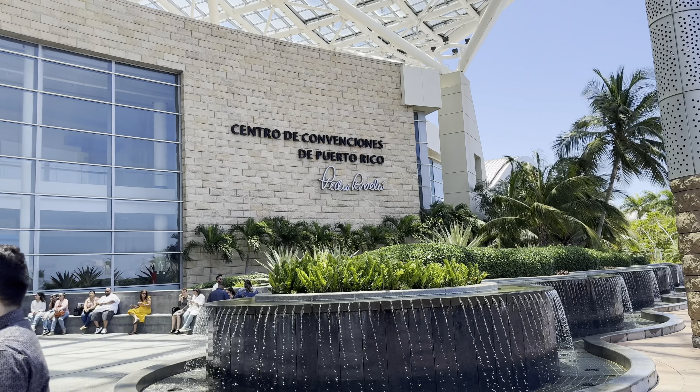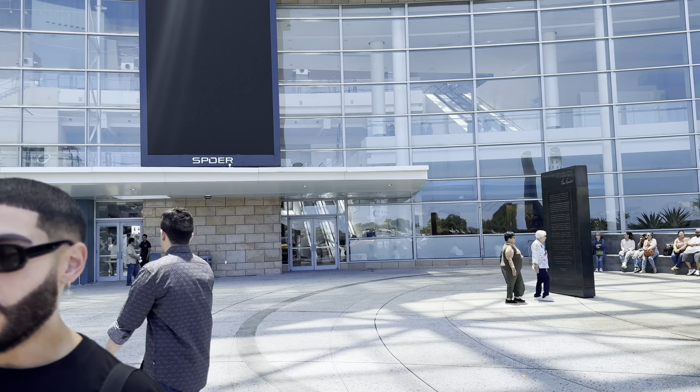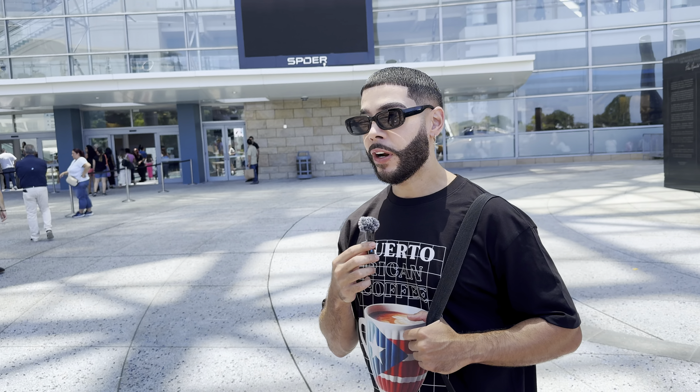We actually want to exhibit at this expo next year, so this was kind of a walk-through to see what other groups are doing and do some research before we decide to sell our own coffee there. This is the good thing about living here on the island — there's always things to do. The fact that we're in the coffee business makes it even better because there are so many coffee connoisseurs here and so much to learn.